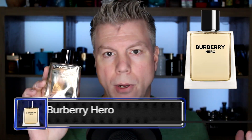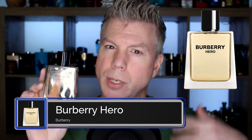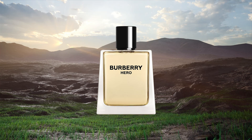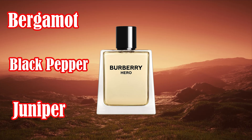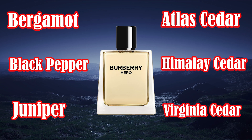The second fragrance I want to revisit is Burberry Hero. I re-watched my first impressions for all of these, so I'll just recap. Before getting into whether my opinion has changed, let's look at the notes in Burberry Hero. It has bergamot, black pepper, juniper, and three different kinds of cedars: Atlas Cedar, Himalaya Cedar, and Virginia Cedar.